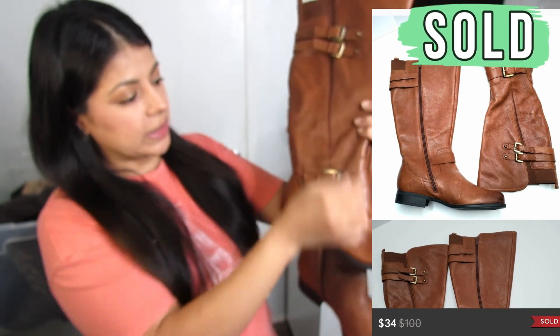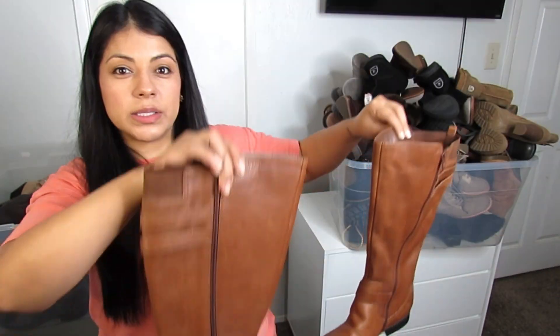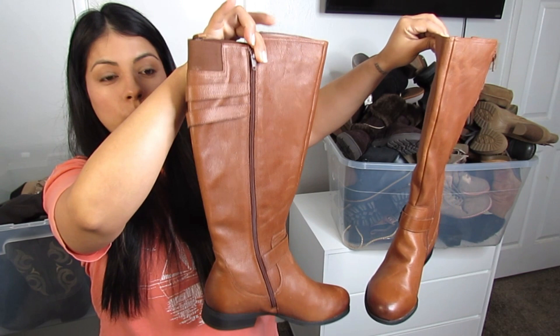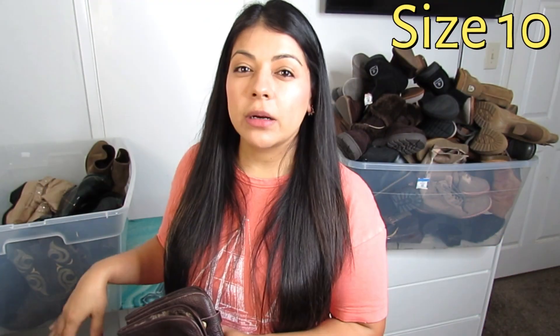Next up we have a Naturalizer riding boot — super wide calf with buckle details on the side and near the ankle, in extremely good condition. I can't find the size anywhere but I'll put it on screen.